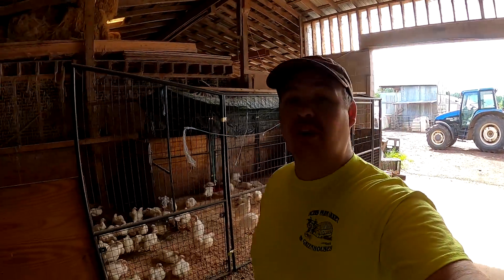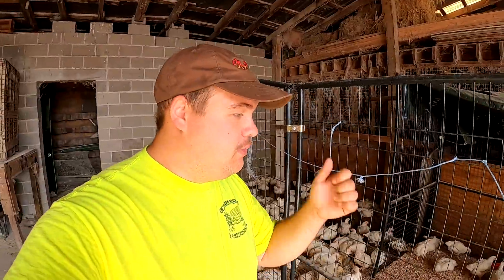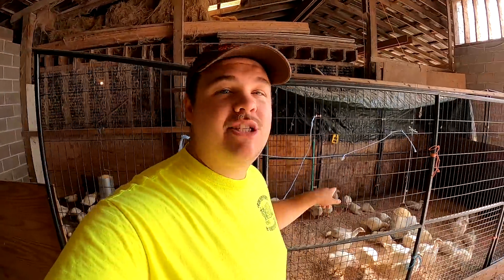So far this morning we've just been taking care of the animals. We've got everything fed, we've got the eggs collected, and we even bedded up some of the pens.